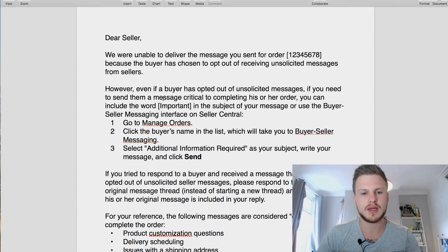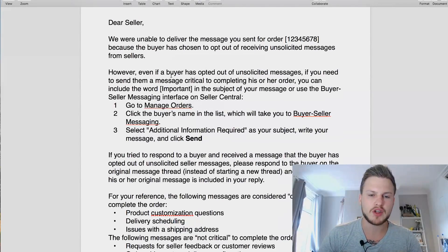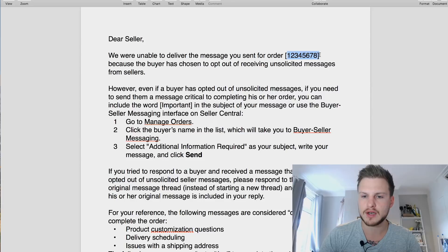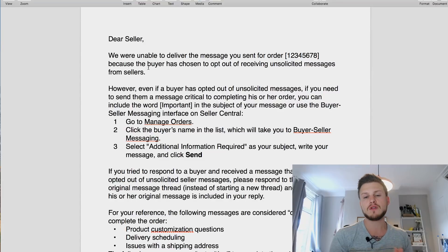What I've done to make this a little bit easier, instead of showing you my email account, I've actually copy and pasted the actual email that gets sent to you from Amazon. I've removed the order number. It says 'Dear Seller' - I'm going to read this out and explain what it is.